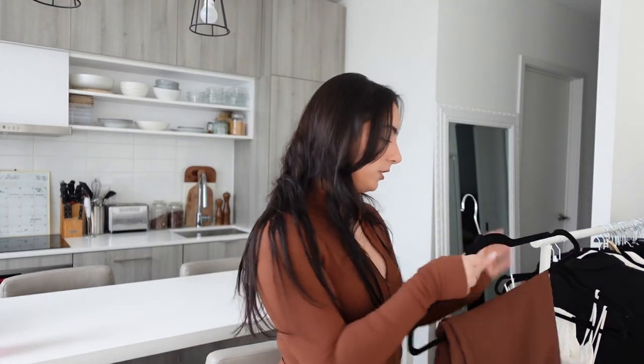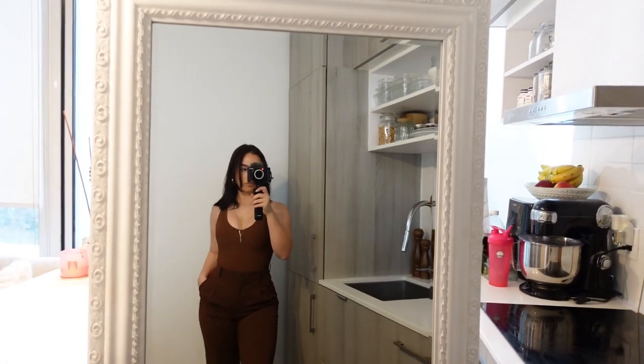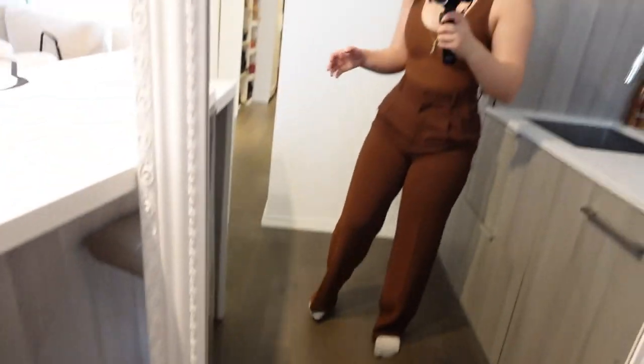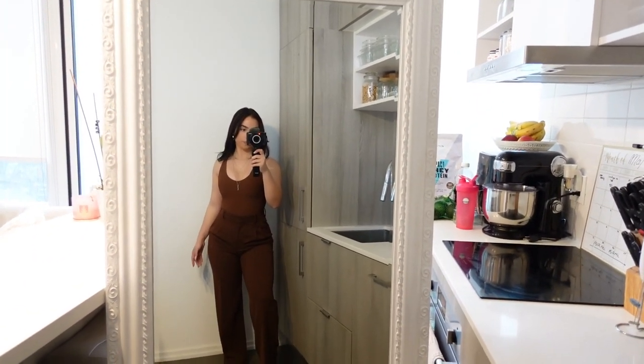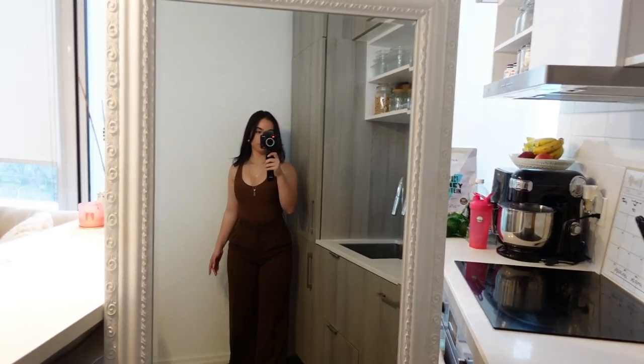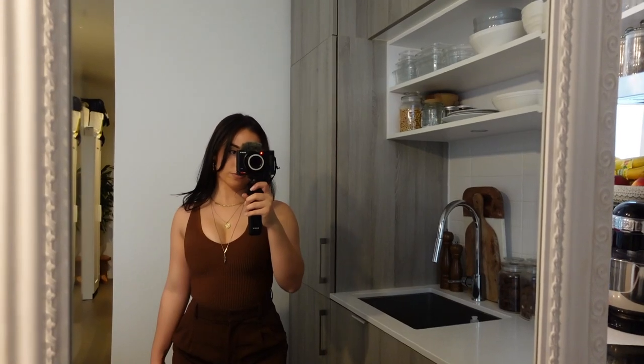The other pair of Effortless Pants is the same style but in a beautiful brown color — I think it's also Cognac, because it literally matches the top I'm wearing. I also got these in a size 4. It's double layered, so even in the light color you will not have any see-through issue.